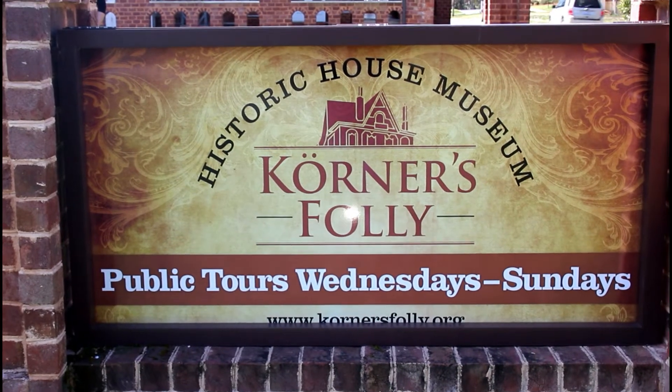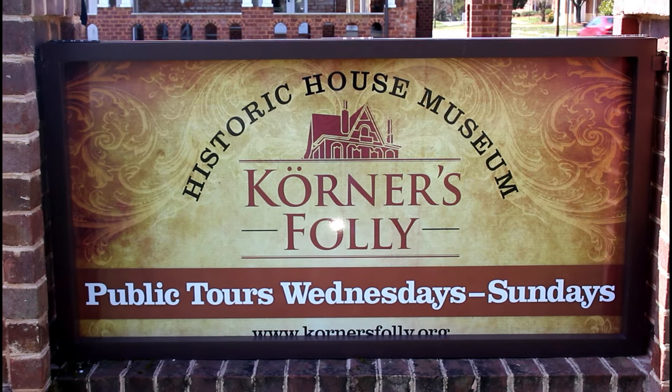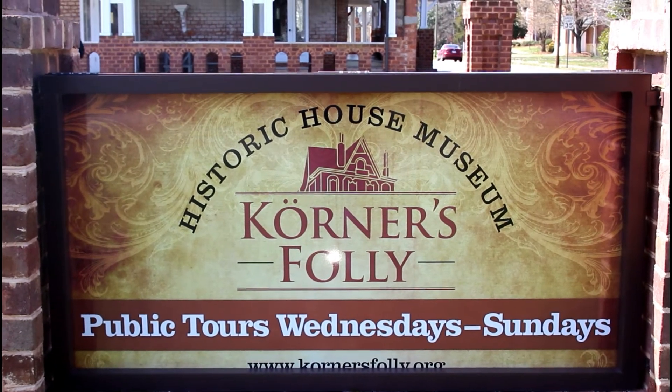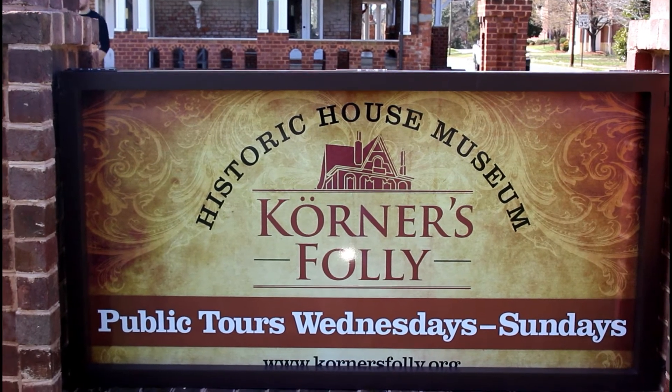Check this out. And that completes our tour today of Corners Folly here in Kernersville, North Carolina. It's pretty cool — you should come out and check it out if you're in the area. It's only 10 bucks a person.